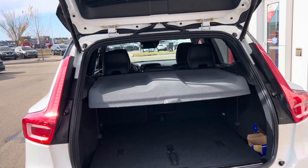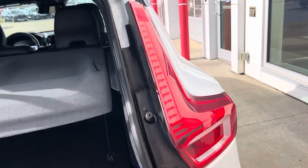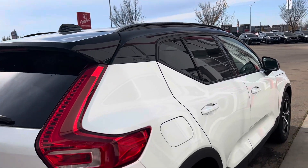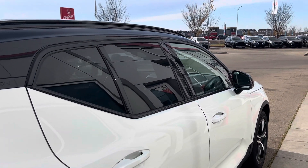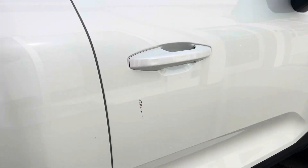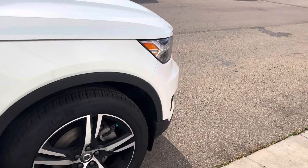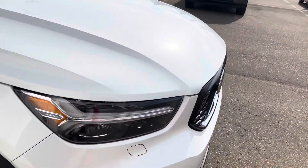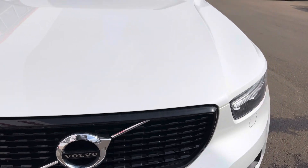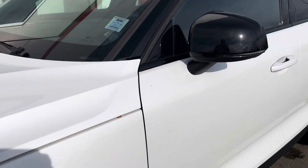This is a T5R Design. It does have the power liftgate of course. There's just some dirt there. Windshield's good. Yeah, I don't see anything on the outside of this one at all.